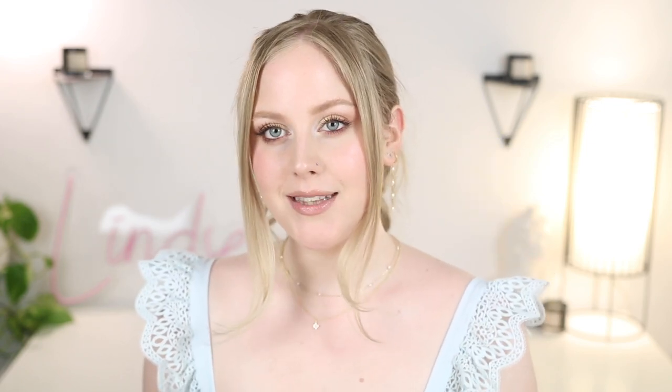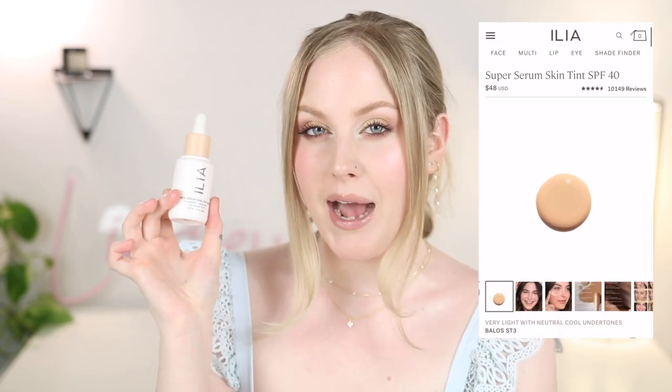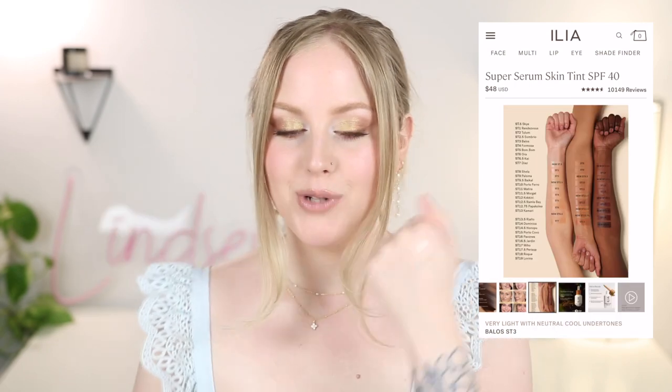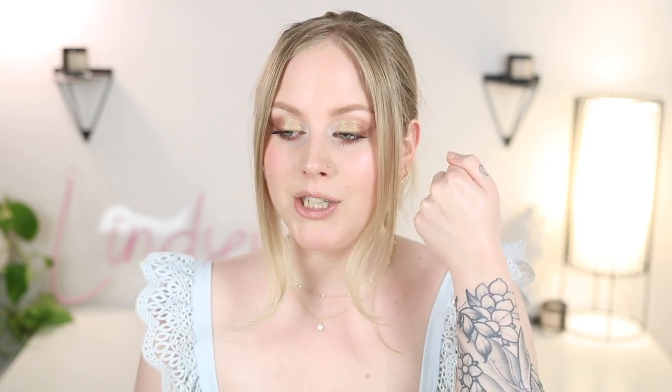Moving into tinted sunscreens — these are ones that are tinted either slightly or enough to give you some coverage. Let's start with one that's pretty widely talked about: the Ilia Super Serum Skin Tint. I really liked this when it came out, but now that I've tried a lot of other options it's not necessarily my favorite anymore. It feels a little bit heavier. In terms of dropper bottle ones, it does have more of a gel consistency versus a super oily consistency. This is shade ST3, which is Balos — a pretty good match for me. It does give you nice coverage, but it is slightly dewier than I would prefer because you have to apply a lot of sunscreen and it just ends up a little too dewy. Also doesn't set down the best.